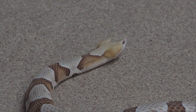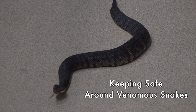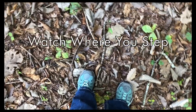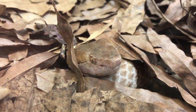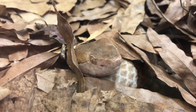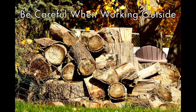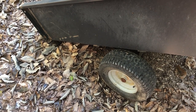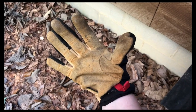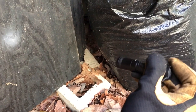Now that we've gone over how to identify them, here are some ways to avoid unpleasant encounters with venomous snakes. Watch where you step! These snakes are adept at blending into their native environments and may be difficult to spot. Always wear sturdy footwear and clothing when venturing into wooded areas. Be careful when reaching into wood piles, yard debris, or other secluded spots where snakes might hide near your home. Wear work gloves and never reach into a dark space that you cannot see into.